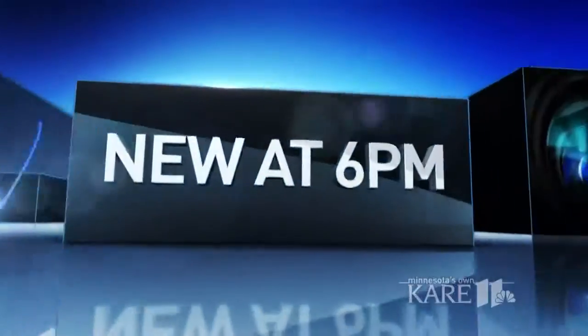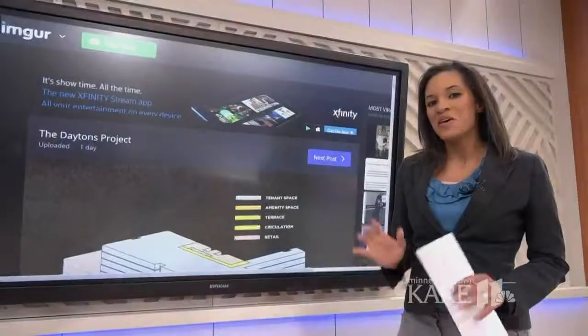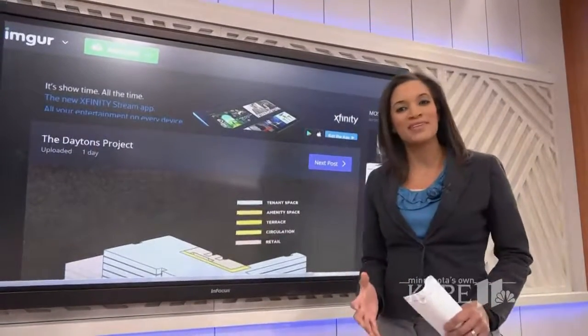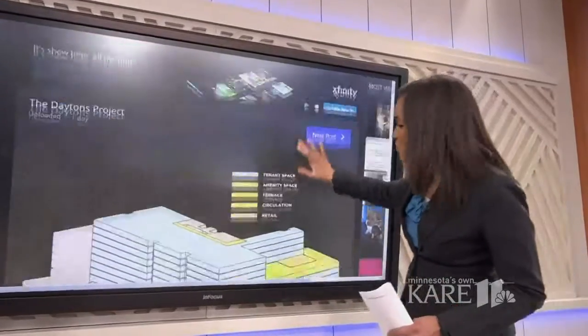A lot of people are talking tonight about some sketches that were leaked online over the weekend, giving a glimpse of what could be next for what was once the flagship Dayton's store in downtown Minneapolis. Many people are curious about what's going into that former Macy's, former Dayton's building in downtown Minneapolis, and we're seeing these pictures online.